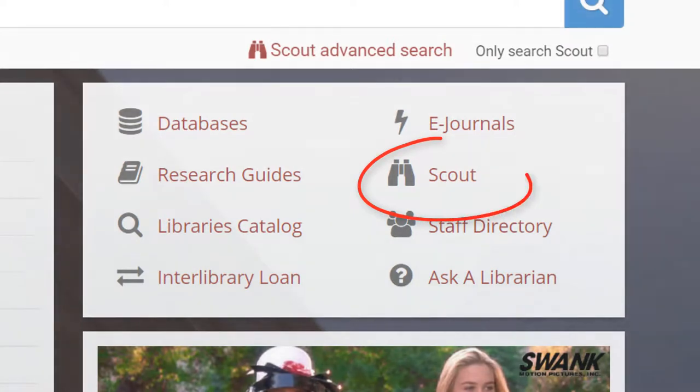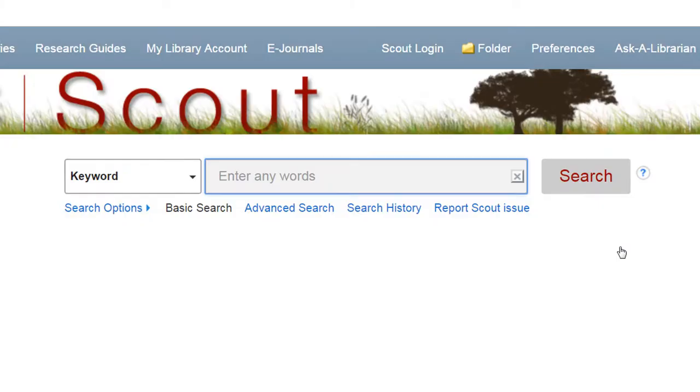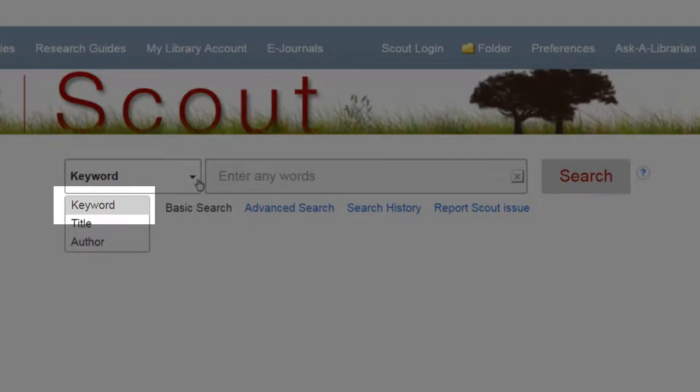You can search for books in Scout or the library catalog. Today we will be using Scout. Here in the basic search, you can search by keyword, title, or author.